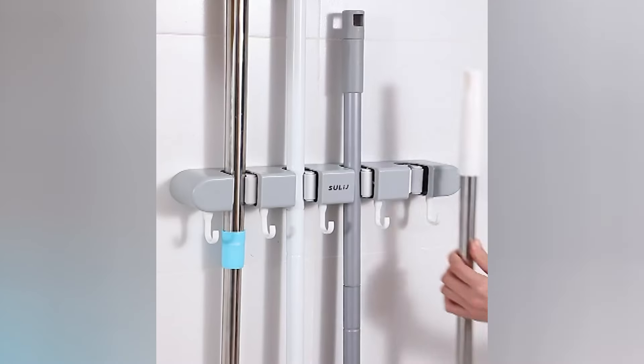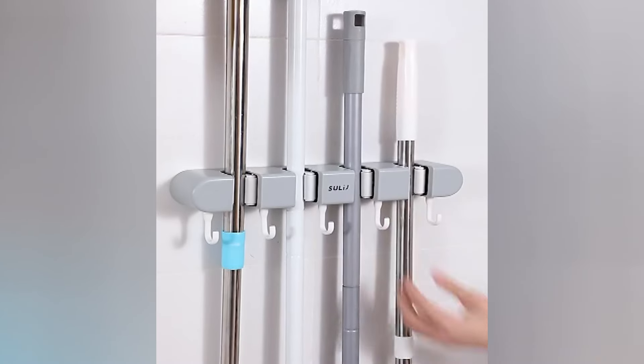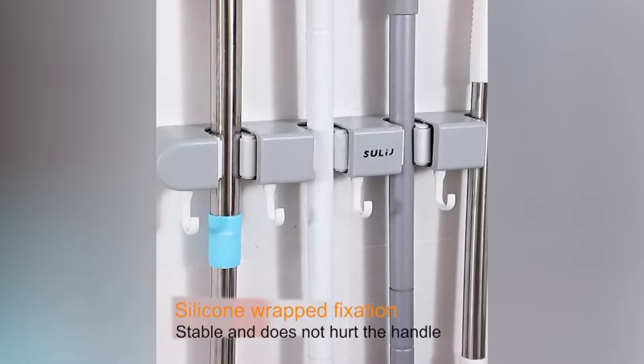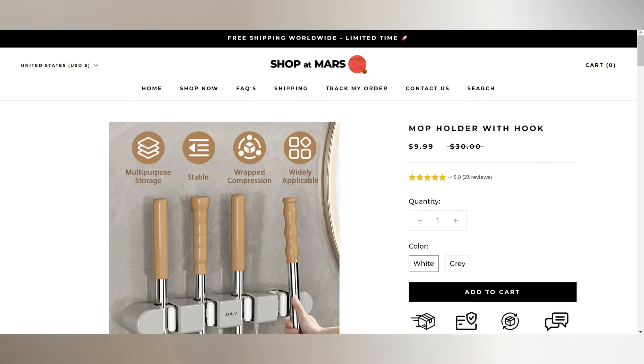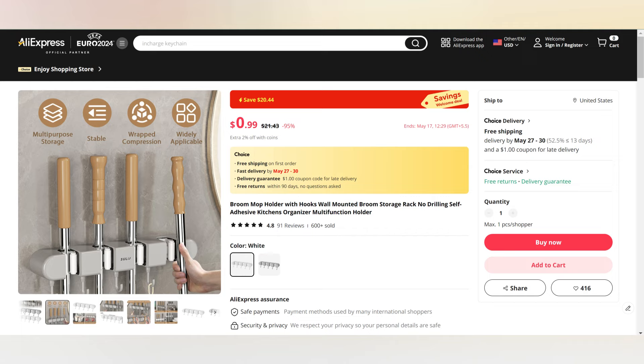In this video, we'll be revealing the top five winning products for May 2024 that are guaranteed to sell like hotcakes. I'm going to be showing you the ad that's currently going viral, the competitor's website, and where you can source this product.